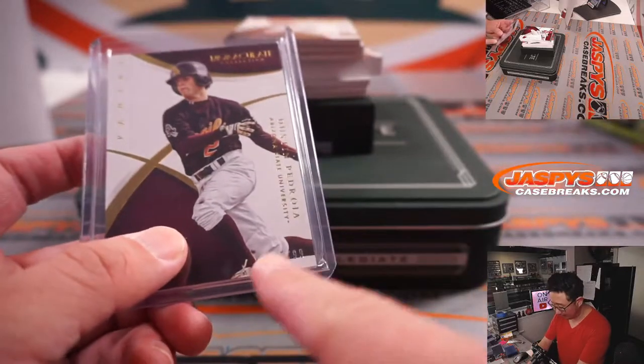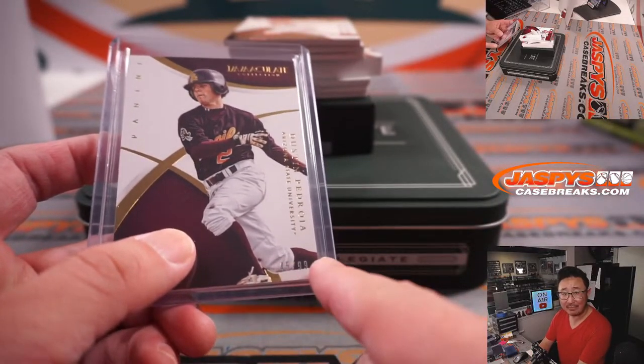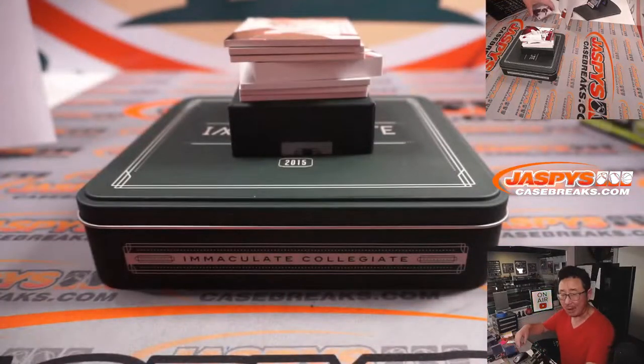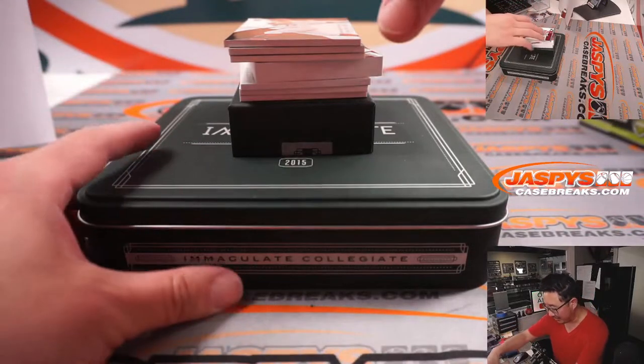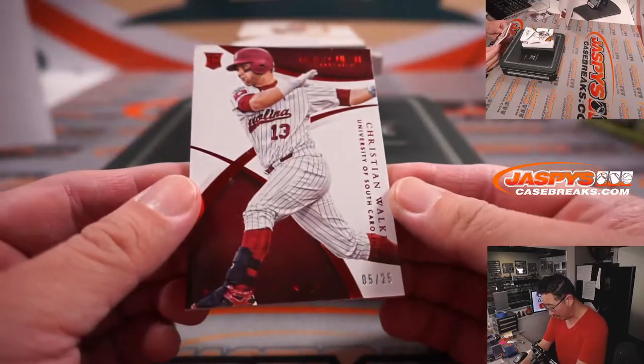So Martin gets every card numbered to something ending in five — 15, 25, 35, 45, 55, 65, 75, 85, 95, 195, 295, and so on. So he'll get the Dustin Pedroia, and he'll get the Christian Walker, five out of 25.